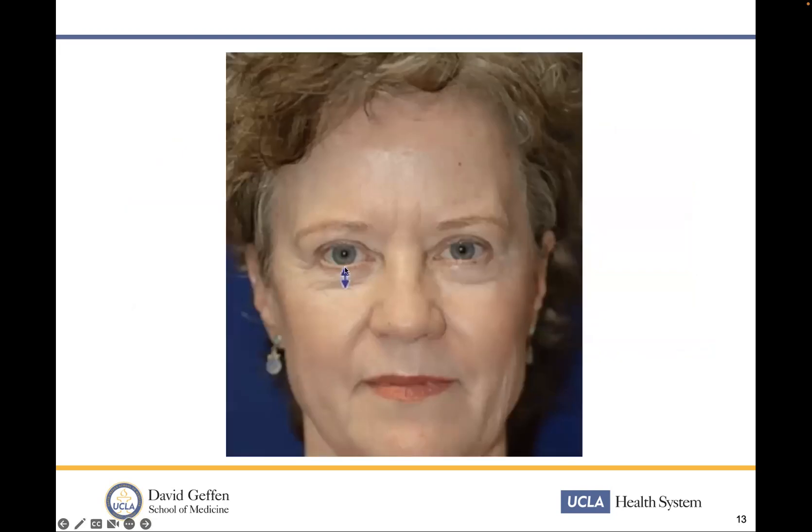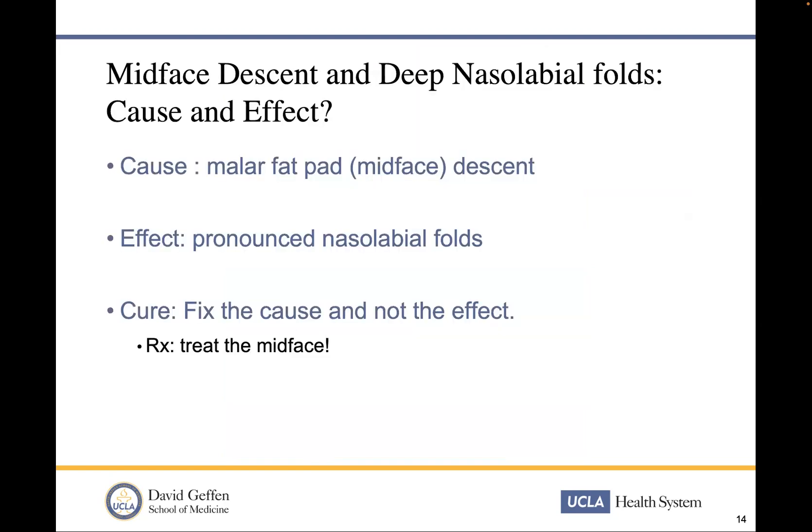We're looking at the distance between the lid margin and the nasal jugal fold as an indicator before and after any intervention. The focus for many of us has always been patients coming in and saying, 'My nasolabial fold is really deep. I didn't have this when I was 20. I started getting it at 30 and now it's really prominent.' So I want to really focus on cause and effect.